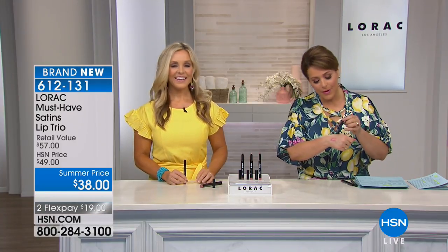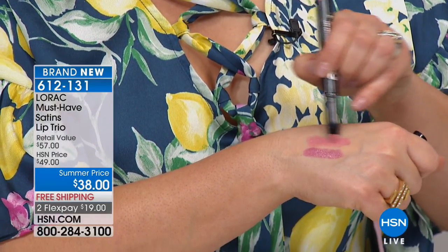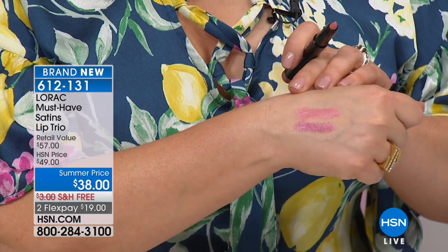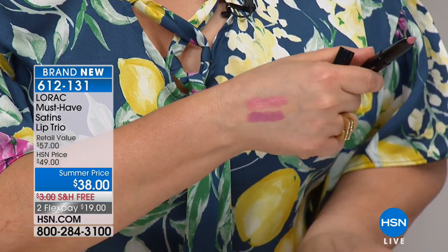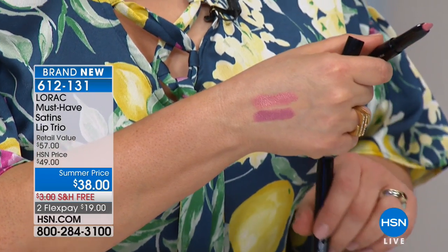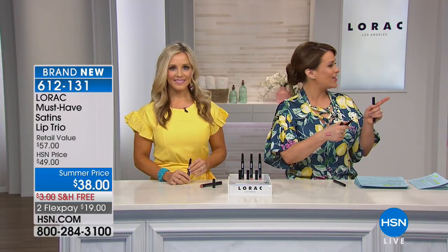The built-in sharpener lets you get that precision outline when you need it, then flip to the flat side to fill in the rest of the lip. These are incredibly creamy — that's why we call them the satin finish. They feel like a gorgeous lip balm but with wonderful color payoff. At $19 on a credit card, it's an HSN exclusive: pay for two, get a third free.